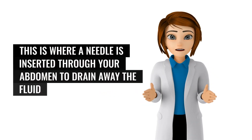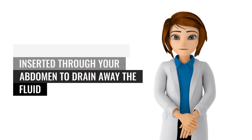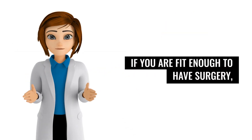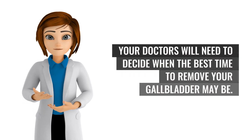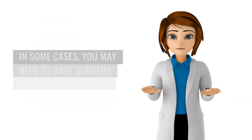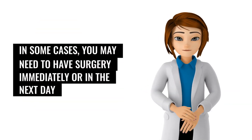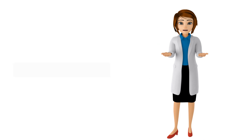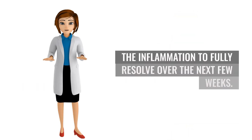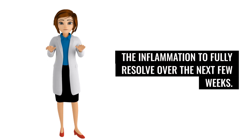A percutaneous cholecystostomy is where a needle is inserted through your abdomen to drain away the fluid that has built up in the gallbladder. If you are fit enough to have surgery, your doctors will need to decide when the best time to remove your gallbladder may be. In some cases, you may need to have surgery immediately or within the next day or two, while in other cases you may be advised to wait for the inflammation to fully resolve over the next few weeks.